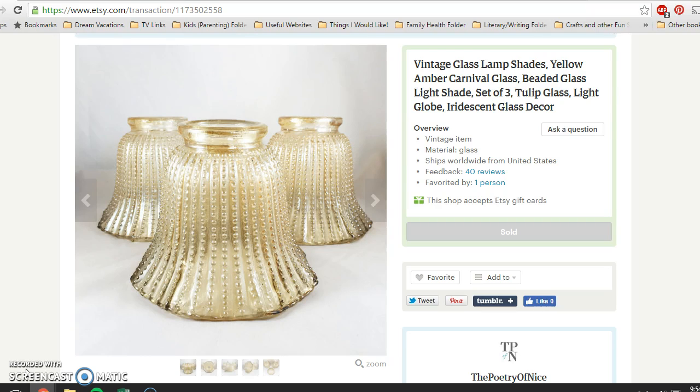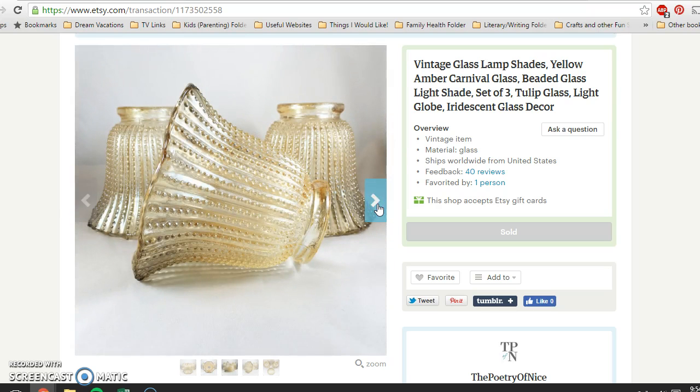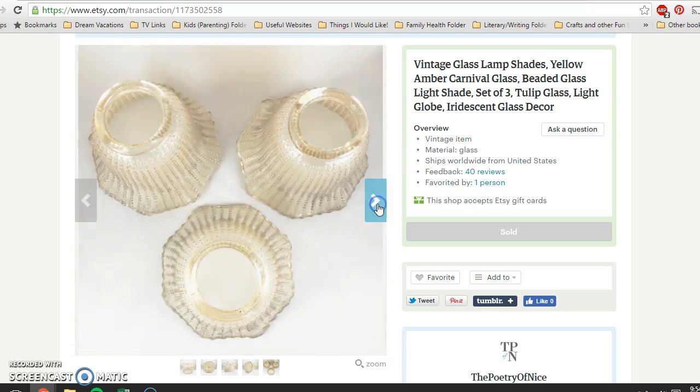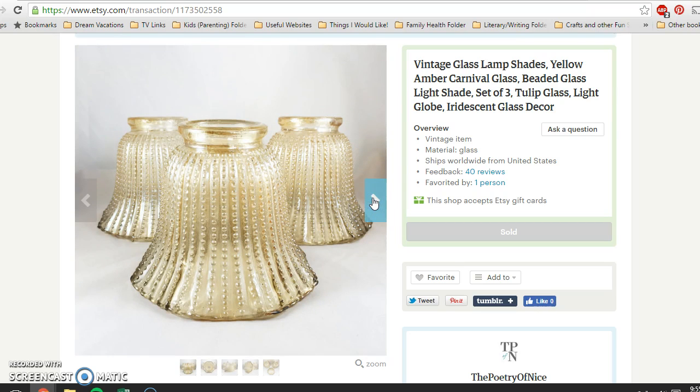If you saw my haul video from last week — the $15 epic church rummage sale — you will have seen these. They were just a set of three vintage glass lampshades and they took a little bit of researching to find the right keywords. We ended up with amber carnival glass, beaded glass, tulip glass, iridescent. They were up for less than two days on Etsy. I paid 50 cents for the entire set of three and they sold for $24.95 in less than 48 hours.